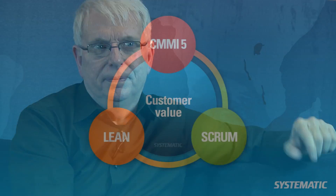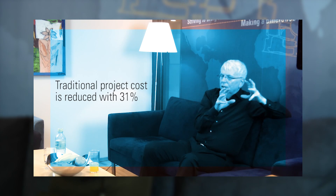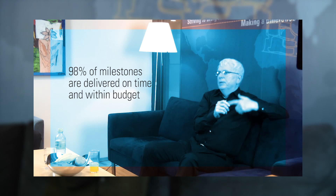So they're pretty naturally compatible. Systematic is doing a CMMI Level 5 Scrum, which has certain requirements, and Systematic is also focused on Lean. Those things give Systematic more discipline in their process than other companies, and so they've been quite quickly able to obtain Scrum benefits. In Systematic's case, the data clearly showed that going to CMMI Level 5 actually reduced the cost of a traditional project by 31%.